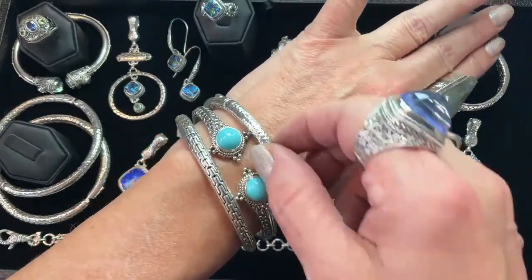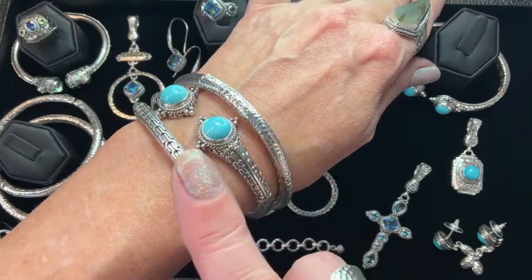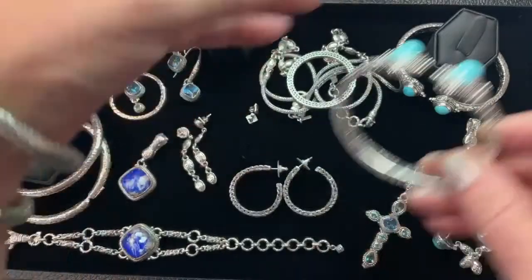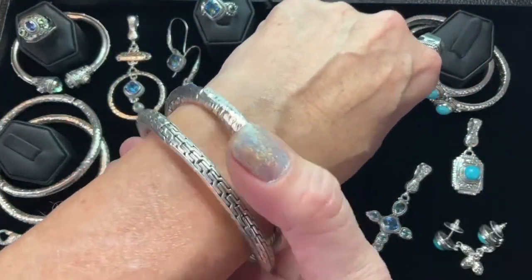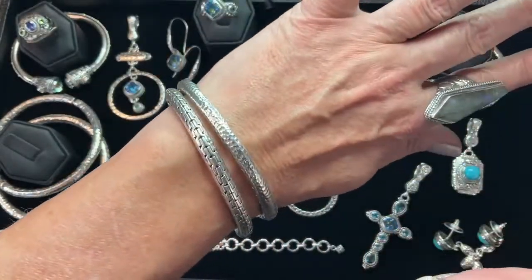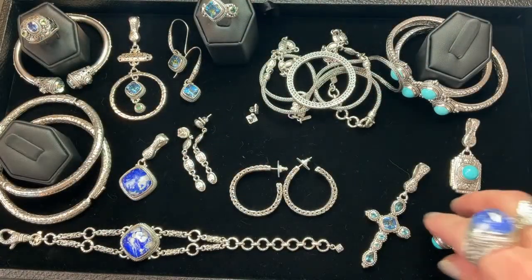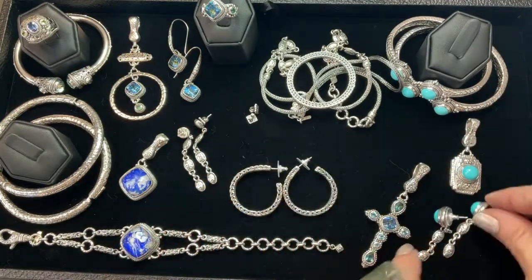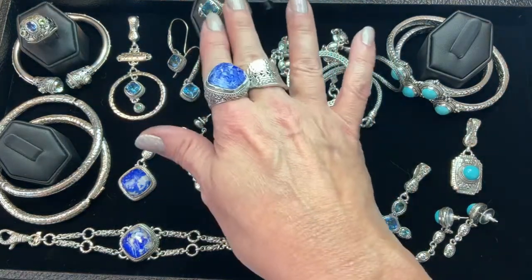Look how good these stacker bangles look! This is that luxury weight and quality — these are forever pieces. They're on the buy one get one: buy the 7.25 watermark and get a 7.25 chain link and hammered bangle for free.